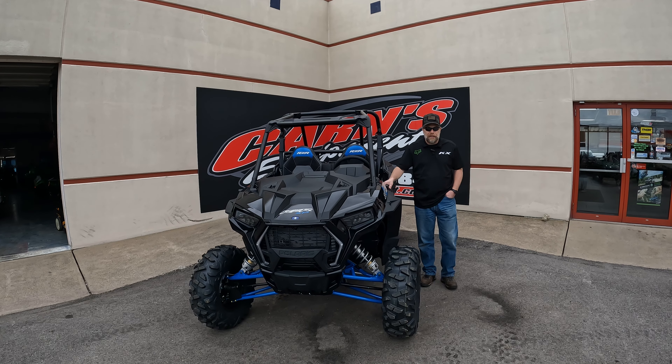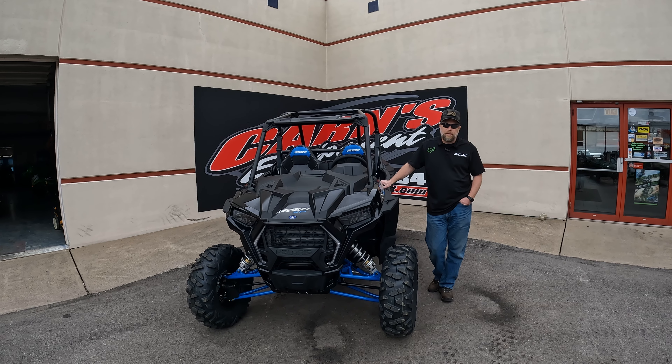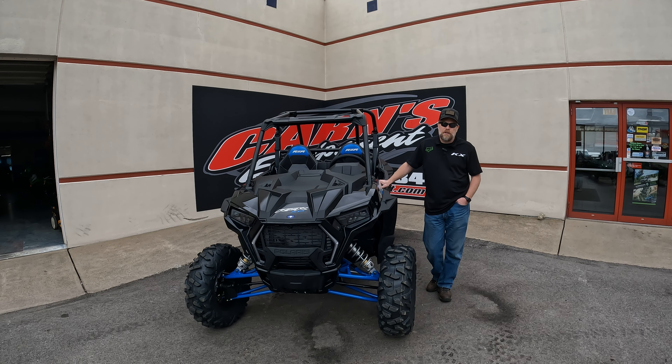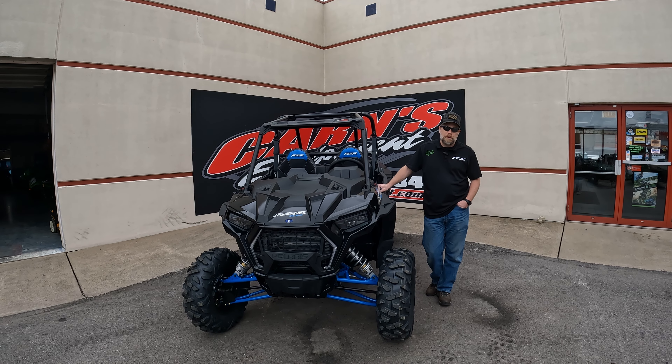So if you're looking for a great Razor like this — brand new, just came in — come down and see us at Carnes Equipment in Clearfield, or you can call us at 814-324-5251, and you can find it on our website at CarnesEquipment.com.